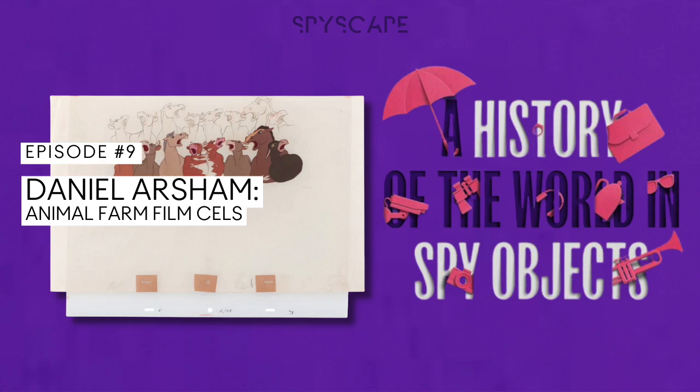And the adult eyes reappraising this childhood classic belong to someone eminently qualified for a discussion of art, perception, and hidden meaning. My name is Daniel Arsham. I am a visual artist. I live in New York City.